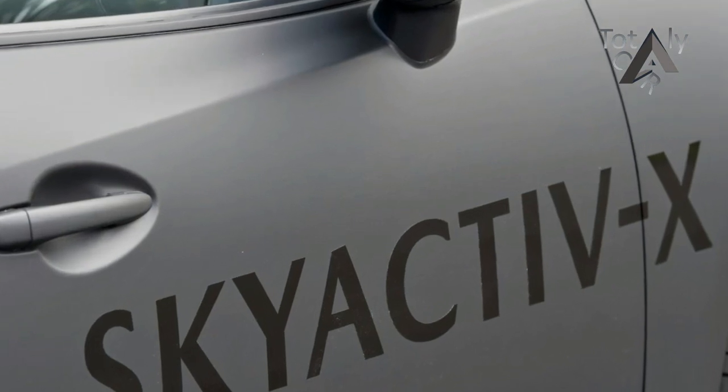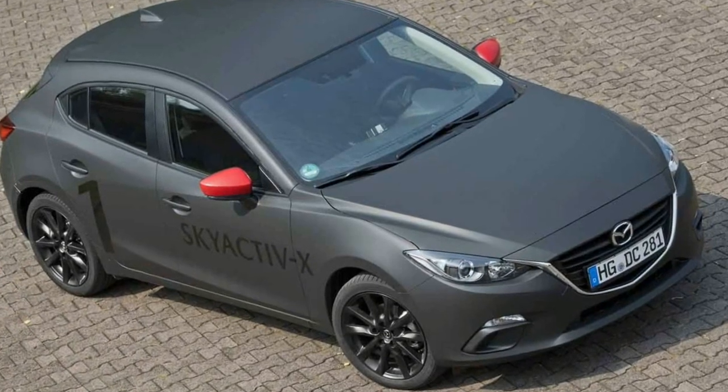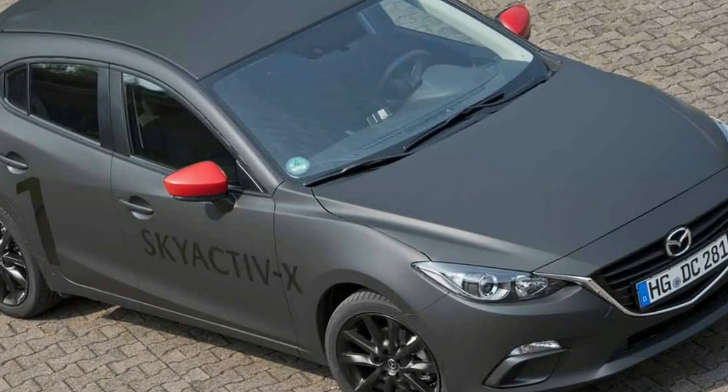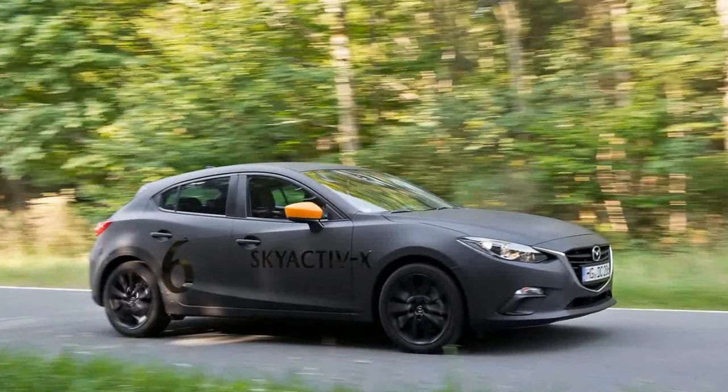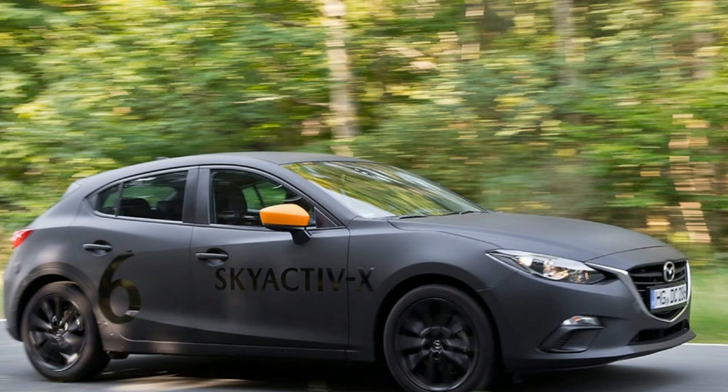But while the popular choice is to go electric, Mazda believes that when you factor in the emissions generated by producing electricity — from burning coal, nuclear, or even gas — an electric car is actually not as clean as we're led to believe. This so-called well-to-wheel approach to reducing CO2